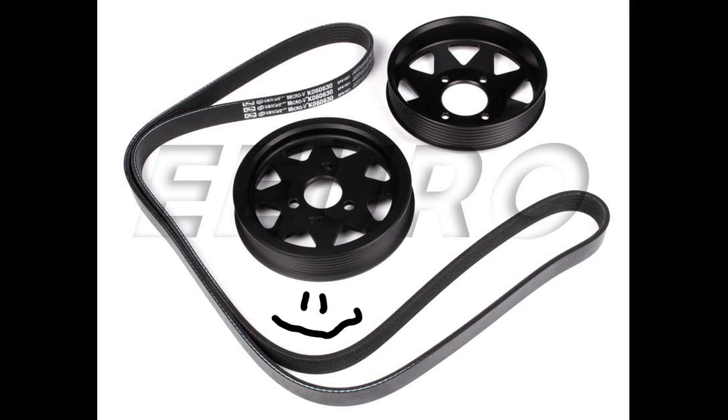However, many underdrive pulleys can give unwanted side effects, like problems with power steering, air conditioning, and with the alternator.